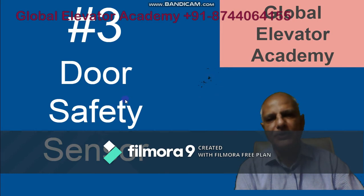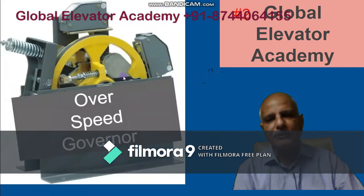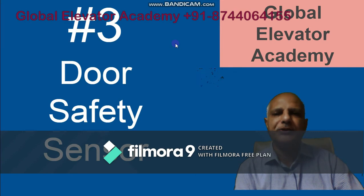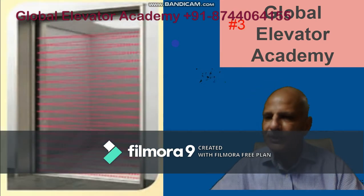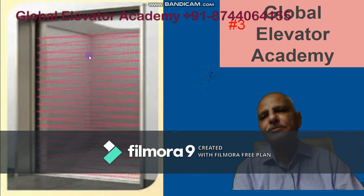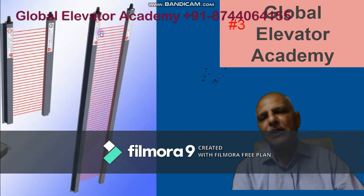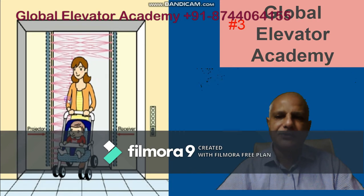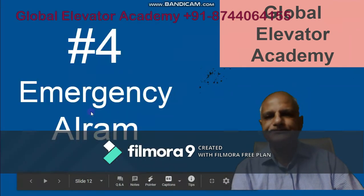Number three is the door safety sensor. You must have seen this — it is a very common device. The other two devices are hidden so you cannot see them when you use the lift, but this one you can always check and see. It uses infrared rays on the door like a light curtain, with one emitter and one receiver. If you pass through these beams, the beams get cut and a signal is sent to the elevator that someone is between the doors, so the doors do not close — or if they are closing, they will open again.